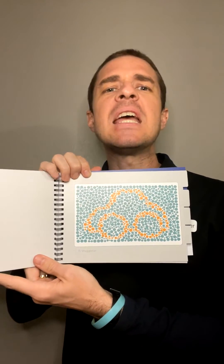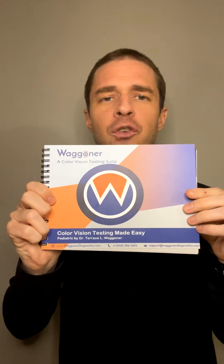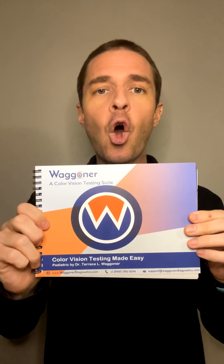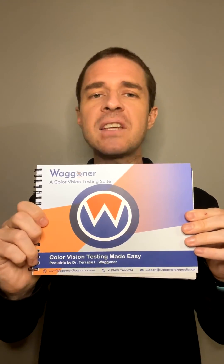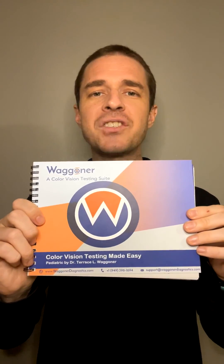The CVTME is brilliantly simple to take and just plain fun for children. Considered the gold standard for pediatric assessment of color vision deficiencies in over 40 countries. Start improving children's lives today with the color vision testing made easy by visiting www.wagnerdiagnostics.com.